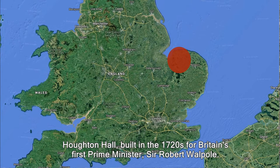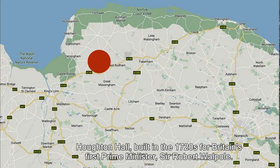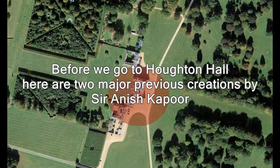Hi, I'm Mike Goodwin. I'm about to take you on a trip up to Houghton Hall in the top of Norfolk, next to Sandringham. It's a trip to see the art of Anish Kapoor.